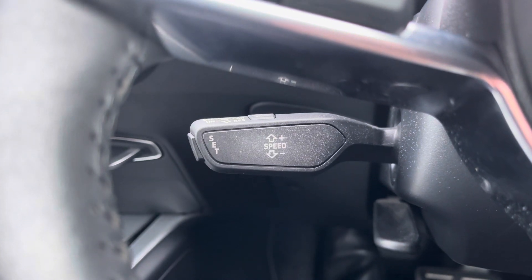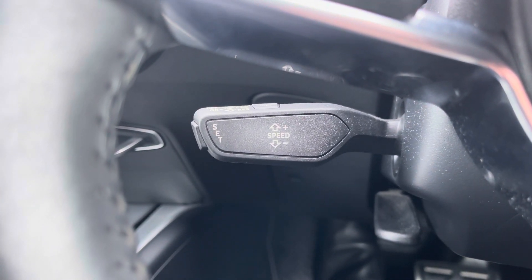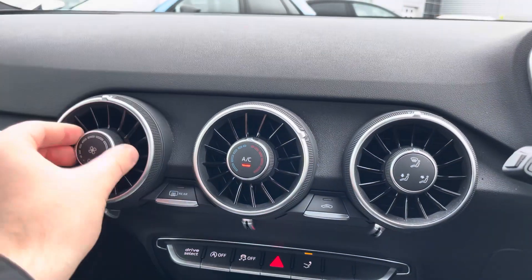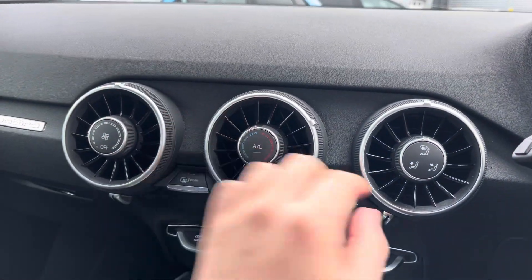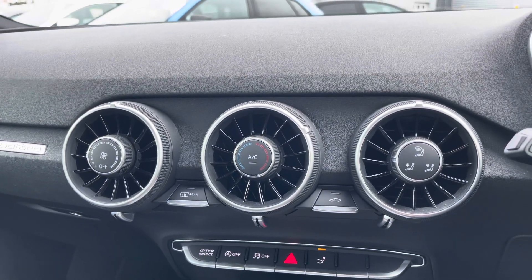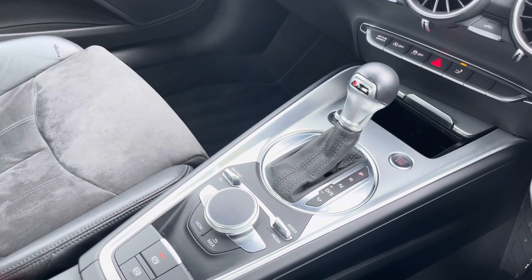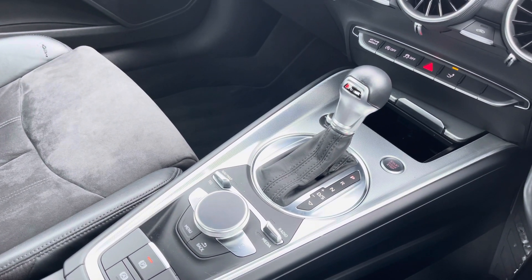This Audi TT would not be complete without the cruise control function, which is perfect for those longer motorway drives. In the centre of the vehicle we have manual air conditioning, making changing the temperature an absolute breeze, and of course the S-tronic automatic gearbox and electronic parking brake, making driving this Audi TT Coupe as easy as possible.